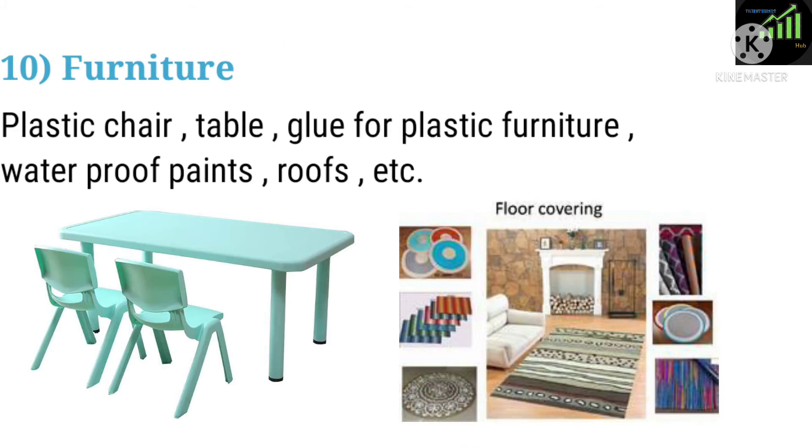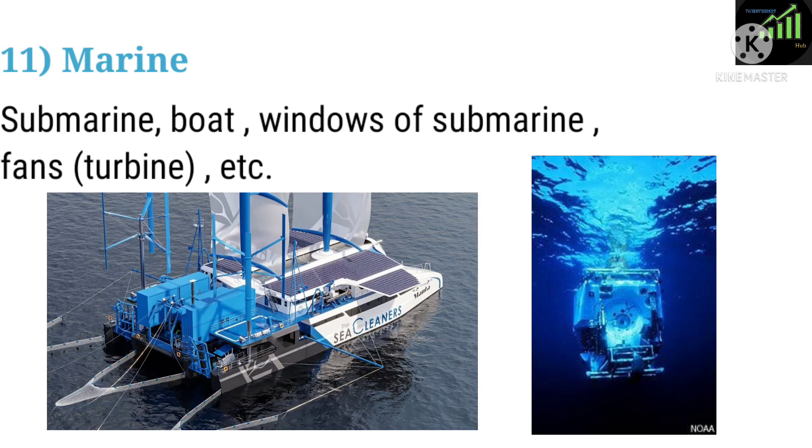Ten: Furniture. Applications include plastic chairs, tables, glue for plastic furniture, waterproof paints, and roofs. Eleven: Marine. Applications include submarines, boats, windows of submarines, fans, and turbines.